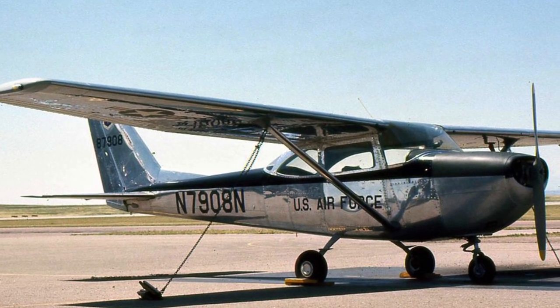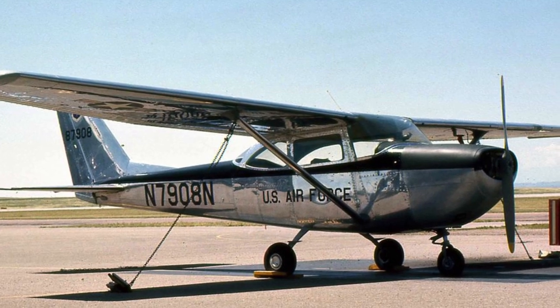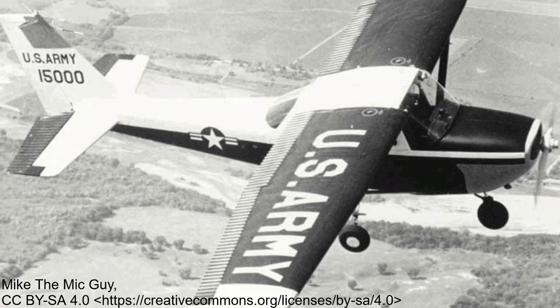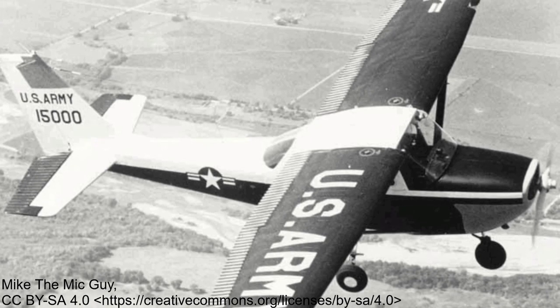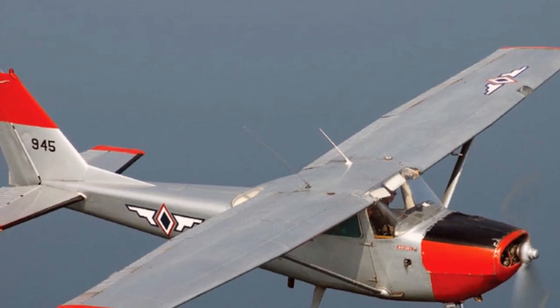This was followed a few years later by the T-41B, which was bought by the US Army. Based on the Cessna R-172E, it contained a 210hp Continental IO-360 engine and constant speed propeller. The T-41C was the same as the T-41B and utilized by the Air Force, while the T-41D was the export version.